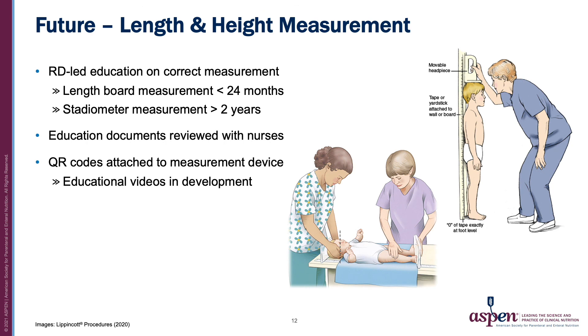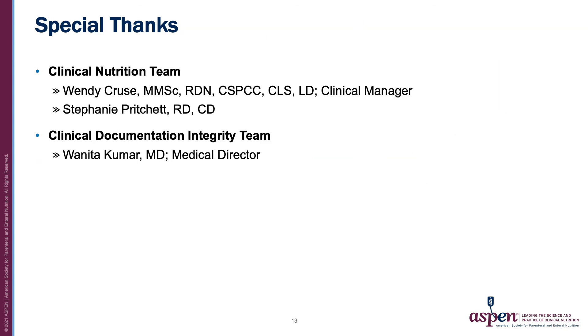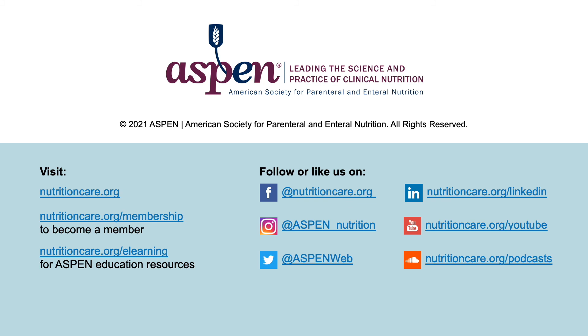Future initiatives include dietitian-led education to improve length and height measurements, including QR codes placed on measurement devices. These QR codes are associated with educational videos. Special thanks to members of our nutrition support team, as well as our clinical documentation integrity team. I would also like to thank ASPEN for allowing us to share our experience on malnutrition awareness. Thank you all.